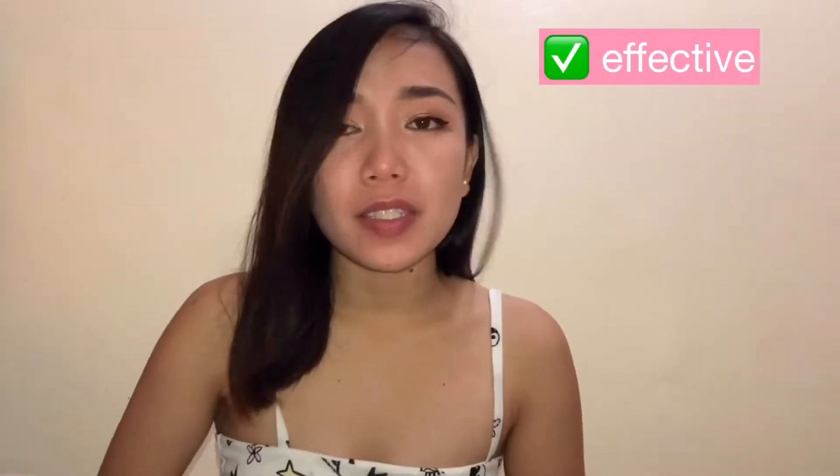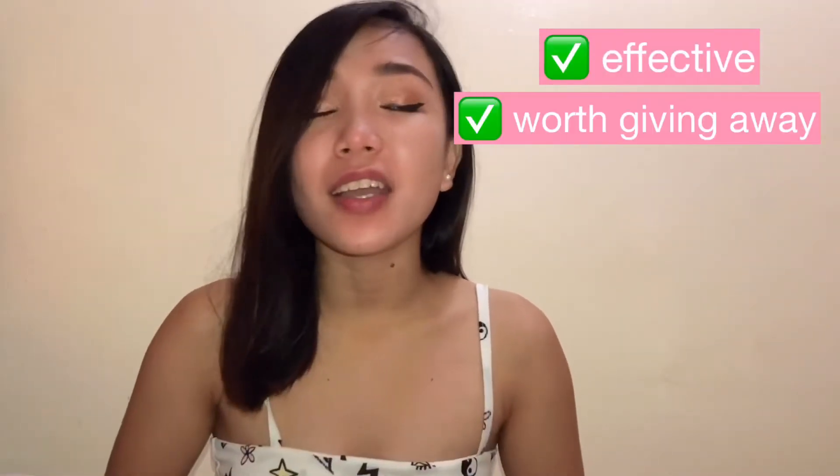We will know about the instructions later on how you will be qualified to join our giveaway promo. But first, before I give you this product, I will be using it at the same time. For 30 days, I will be using this particular product, and on the 30th day, we will find out if it's really effective or not, if it's worth giving away or not.